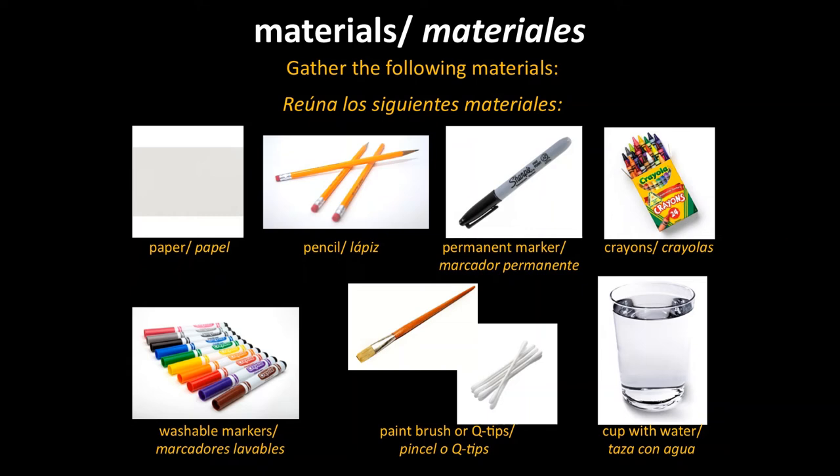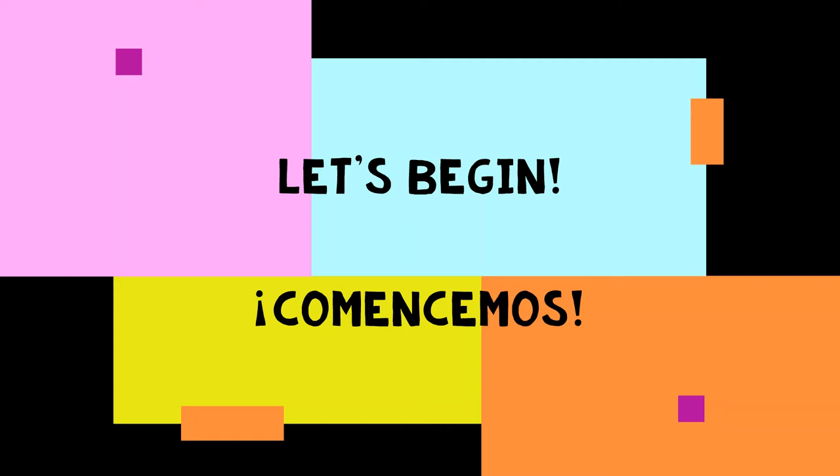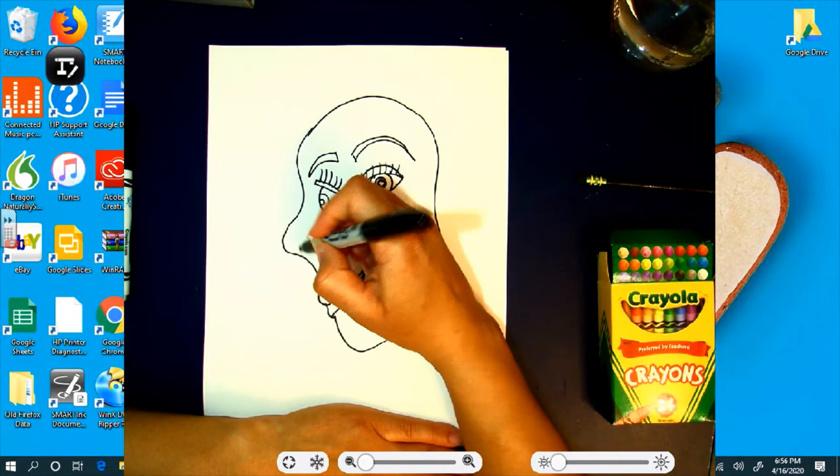To begin, gather the following materials. Yo les voy a demostrar cómo hacer el estilo de Picassoismo, pero pueden elegir hacer cubismo si quieren. So select between cubism or Picassoism and let's begin. Comencemos. I'm starting with a permanent marker so you can see my lines, but you may want to begin with a pencil in case you make a mistake — you'll be able to erase it.